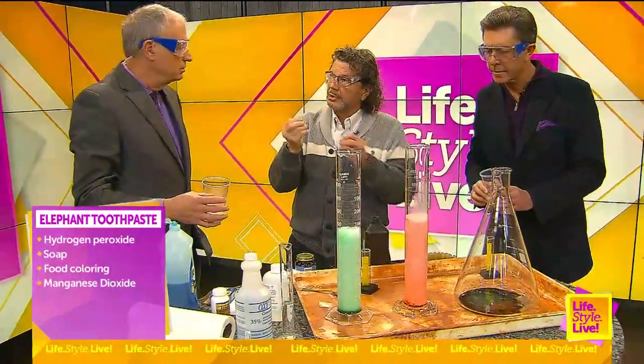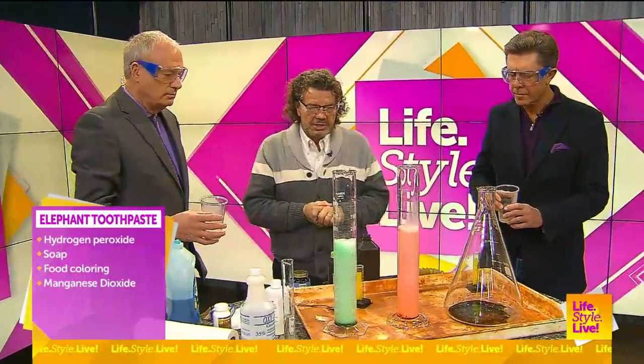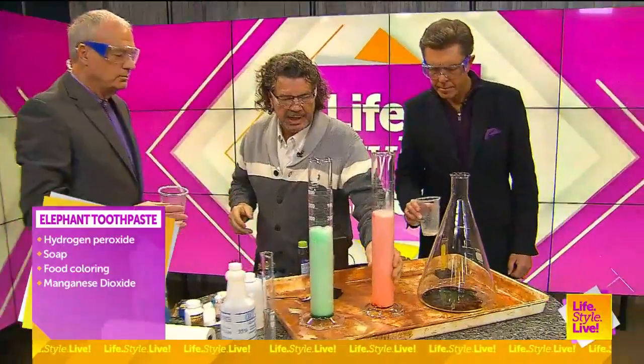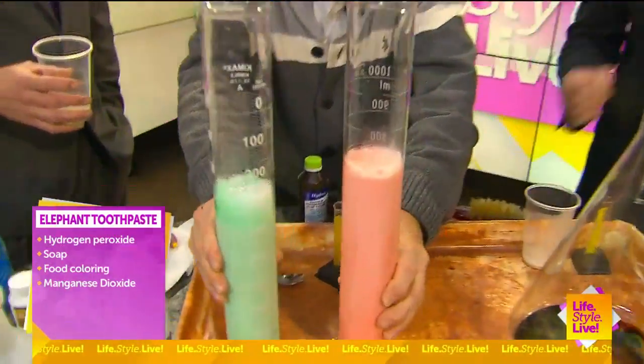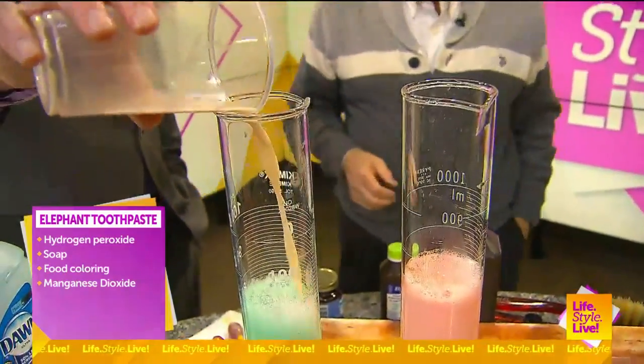Hydrogen peroxide will burn your hands, so you want to be careful — that's why we're wearing goggles. This one's kind of cool to do, and the kids can have fun with it. This will keep going. Why is George's going faster than mine? Well, I poured a little more in, I think.